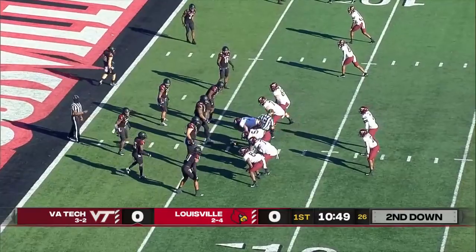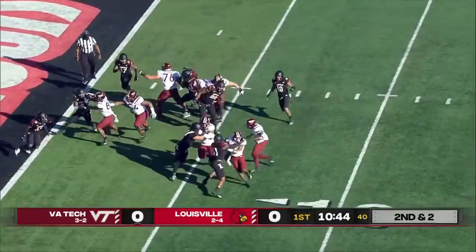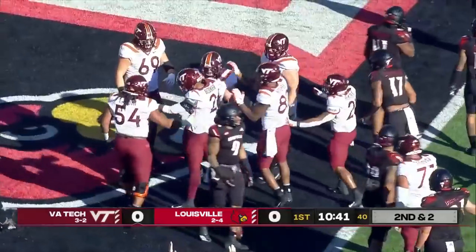On the explosiveness earlier, that time you saw him step through a tackle with some lower body strength. Second and short. And here's Hooker on the keep and the score. Fifth rushing touchdown for Hendon Hooker.